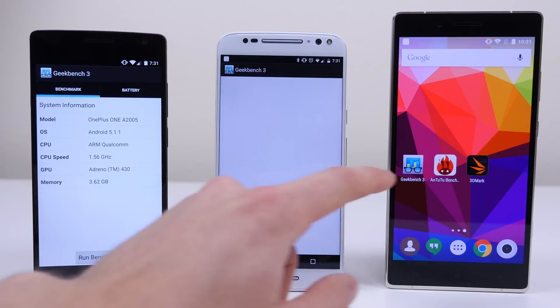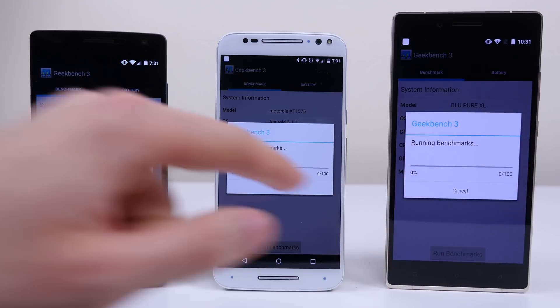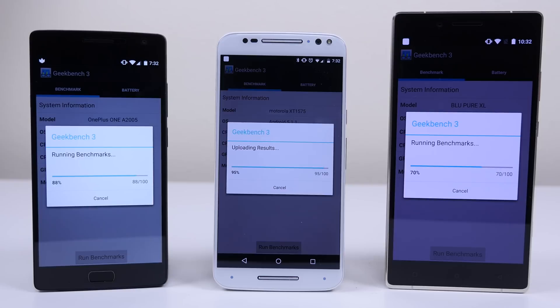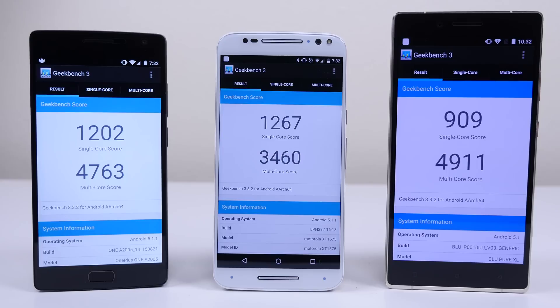The first benchmark I ran on each device was Geekbench 3 — basically the benchmark standard for testing the CPU of a device. The OnePlus 2 received a score of 1202 and 4763 for single and multi-core performance. The Moto X Pure Edition scored 1267 and 3460. And the Pure XL received a score of 909 and 4911. The multi-core score of the Pure XL, almost approaching 5000, is certainly one of the highest multi-core scores I've ever seen in Geekbench — very impressive.